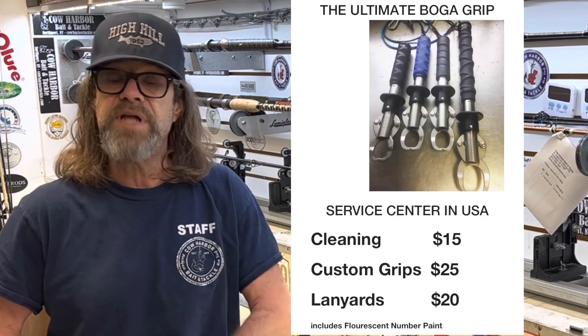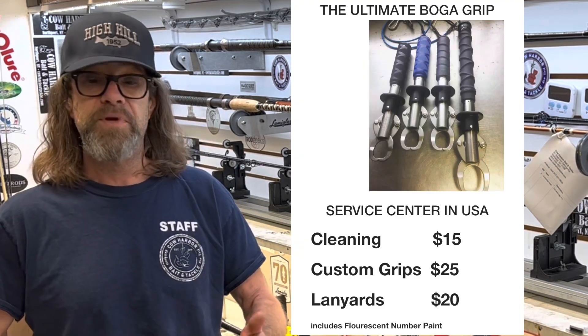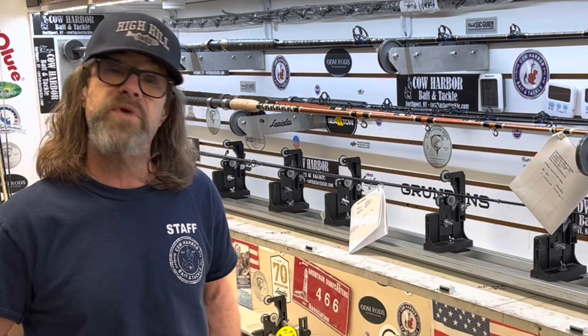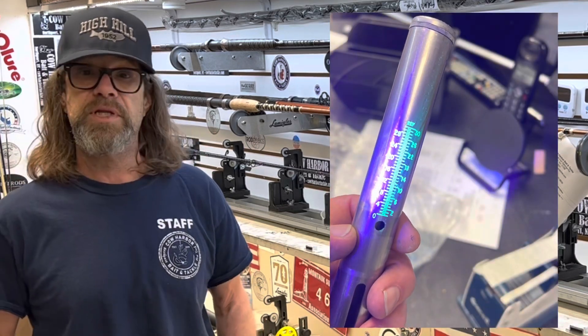The freshwater ponds are stocked, so you can go trout fishing. Remember to get your freshwater license. Also, this is a great time to renew your saltwater registry and keep everything on the up and up.